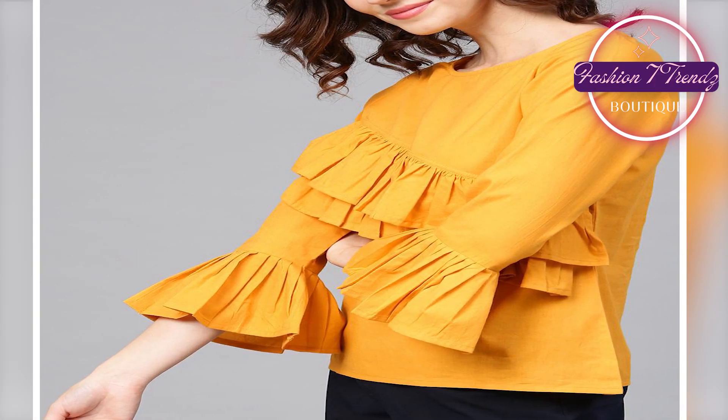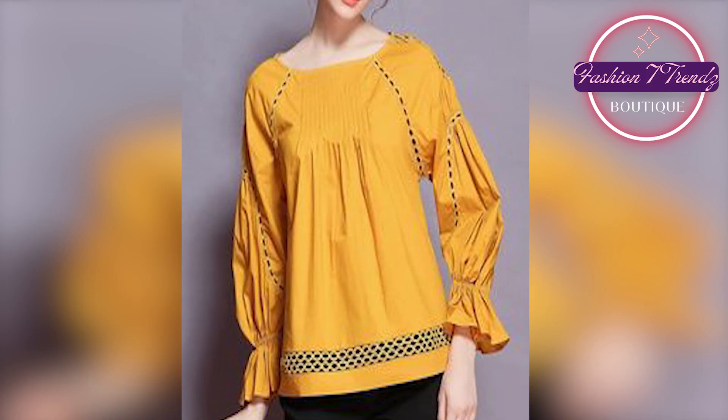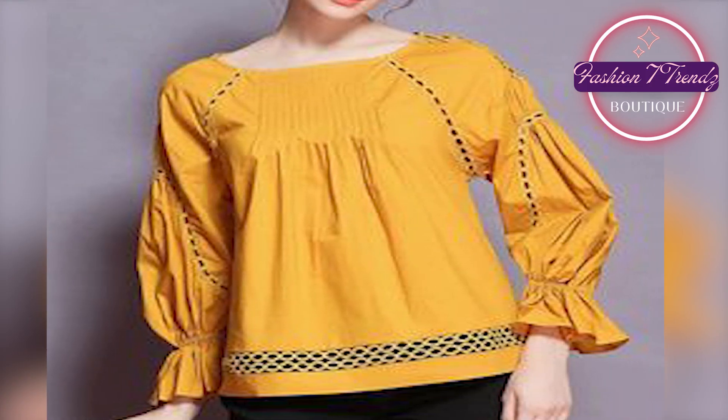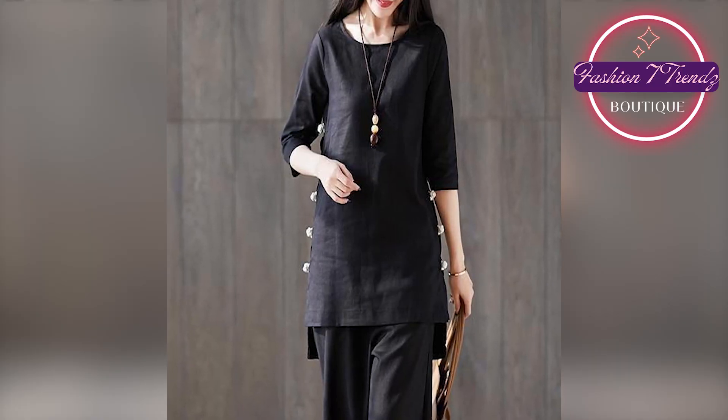like cotton and chiffon, so you will have a comfortable feeling in this warm weather. You can pair these frocks with perfect accessories for summer, like sunglasses and earrings.